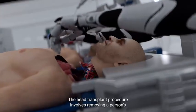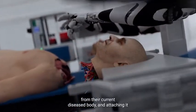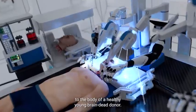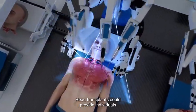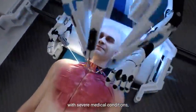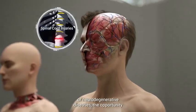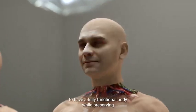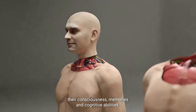The head transplant procedure involves removing a person's entire head containing the brain from their current diseased body and attaching it to the body of a healthy, young, brain-dead donor. Head transplants could provide individuals with severe medical conditions such as terminal cancer, paralysis, spinal cord injuries, or neurodegenerative diseases the opportunity to have a fully functional body while preserving their consciousness, memories, and cognitive abilities.